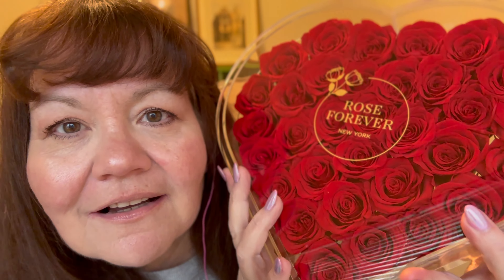I got a gift in the mail today. Somebody sent me flowers. Look at this — somebody sent me roses. This is absolutely fabulous. It's a crystal case of roses.